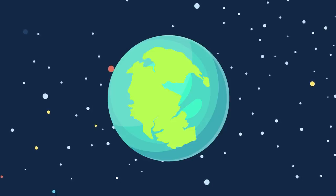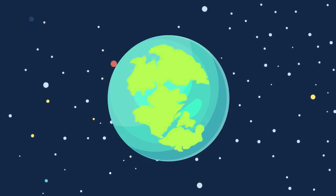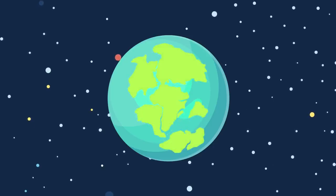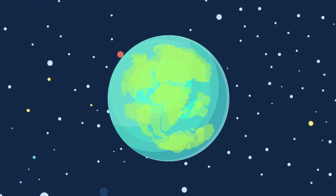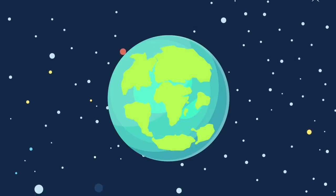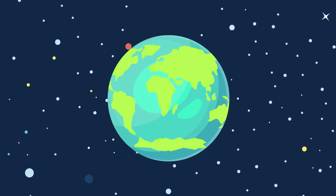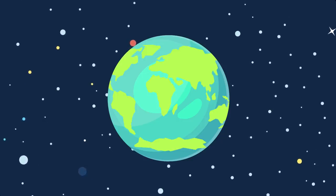Hundreds of millions of years later, land started to form, but the continents as we know them today didn't start out like this. There was a super chunk of a continent we call Pangaea. About 200 million years ago that broke into two and we got two continents, known as Gondwana and Laurasia. They also split, and voila — our current set up.